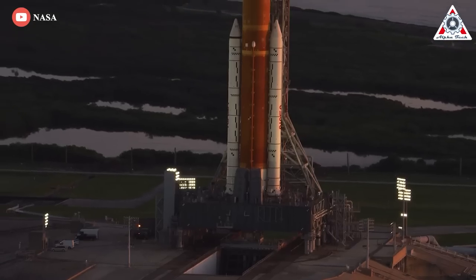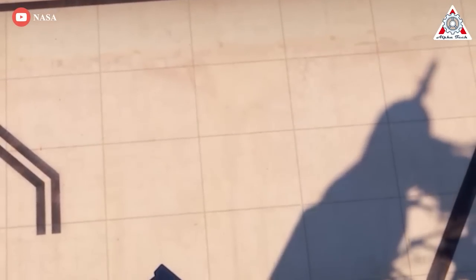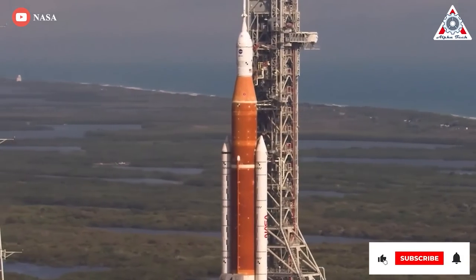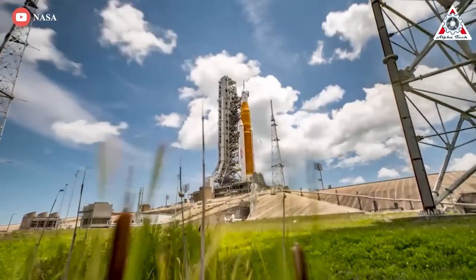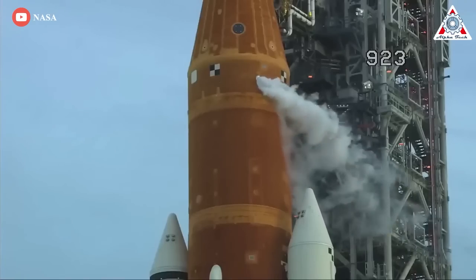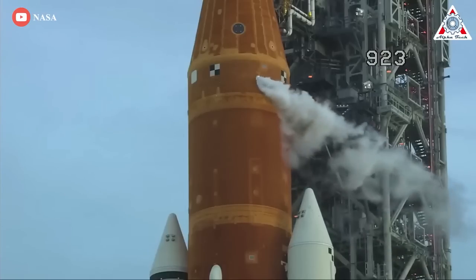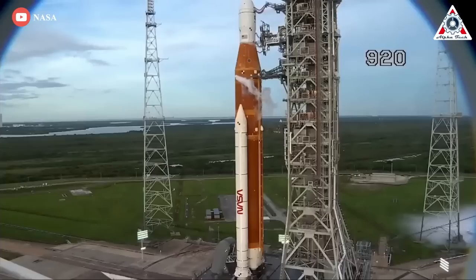Both seals could be replaced by end of day if weather does not interfere. Once the seals are replaced and the lines reconnected, NASA will begin preparations for a tanking test, tentatively scheduled for September 17. In that test, the agency will fill both the core stage and the upper stage of the SLS with liquid hydrogen and liquid oxygen to verify the performance of the seals. Engineers are still investigating what caused the leak in the larger liquid hydrogen line that led to the September 3rd scrub.